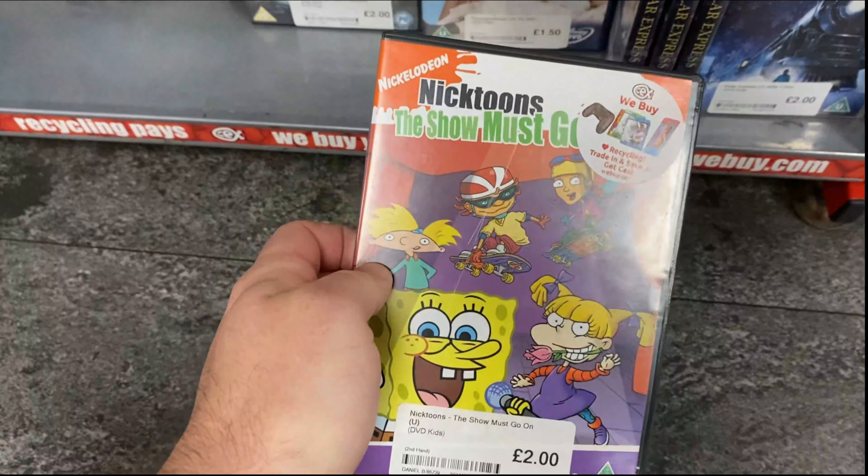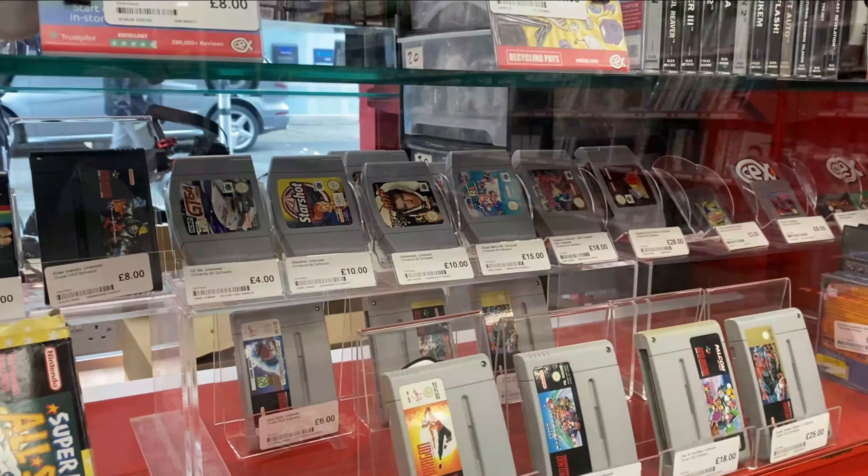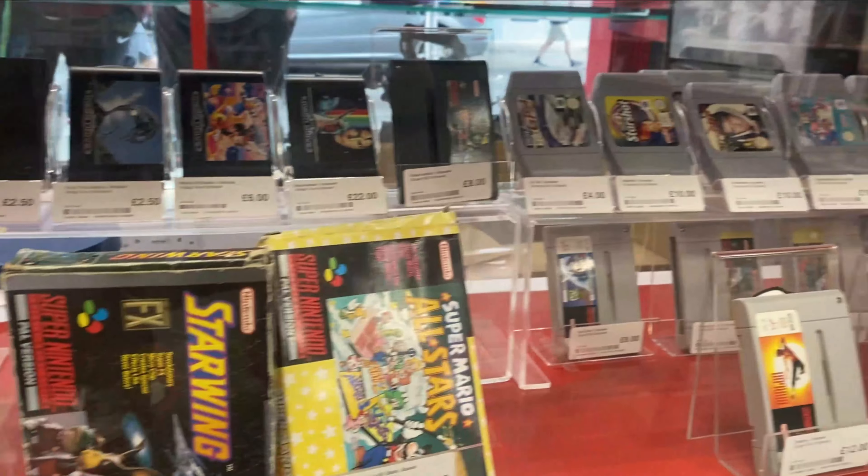Oh yes, those are the days. I was hoping for us to unbox a Game 64, but we don't go on here.